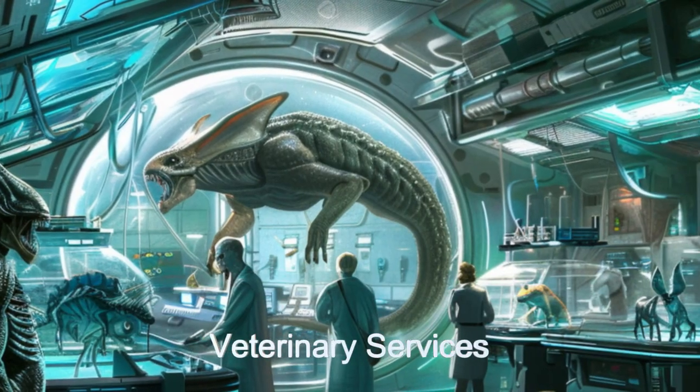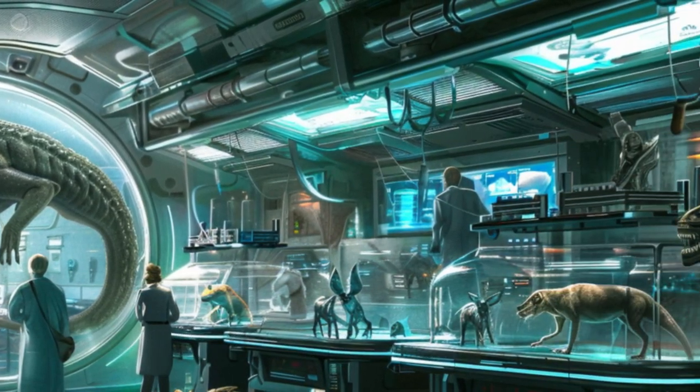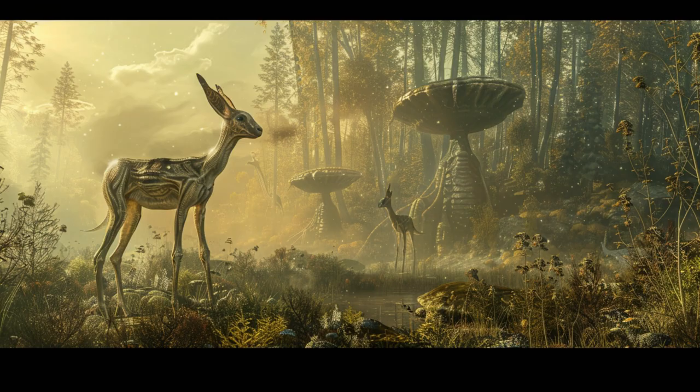It then goes to that location, places the species members, and may leave a small team to assist in that species acclimating itself to the new environment and getting established.